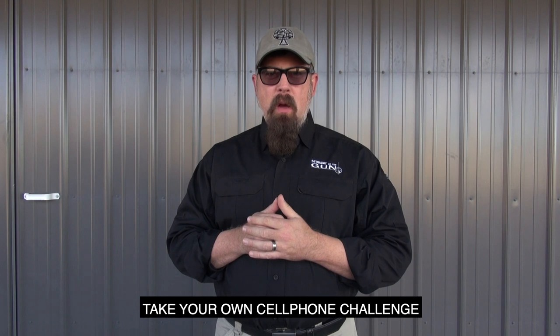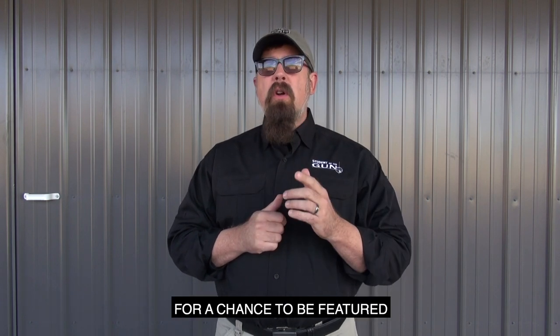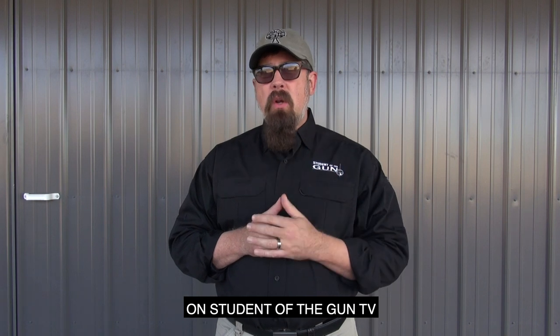Take your own cell phone challenge. Post the results and be sure to tag Student of the Gun for a chance to be featured on Student of the Gun TV.